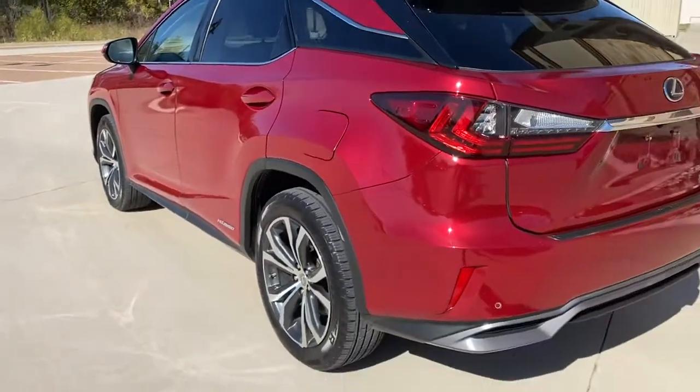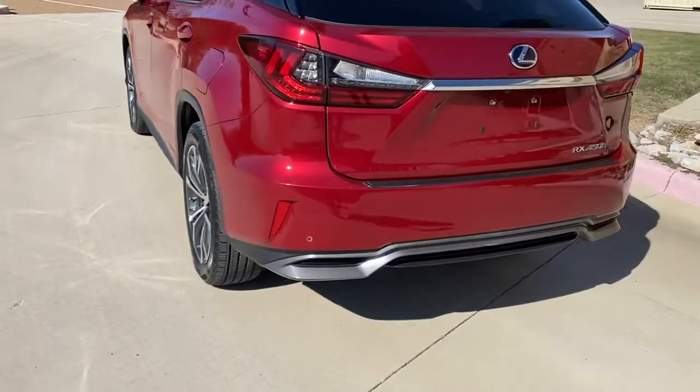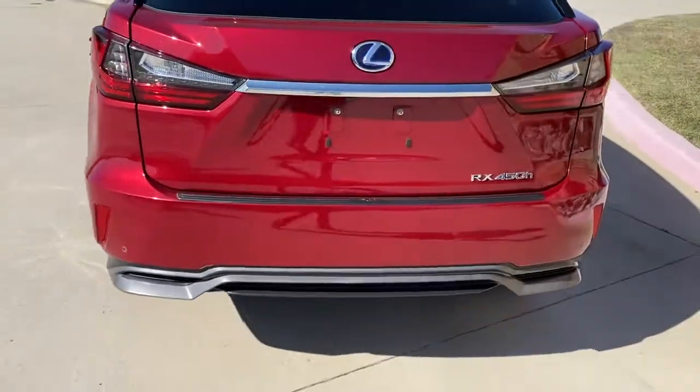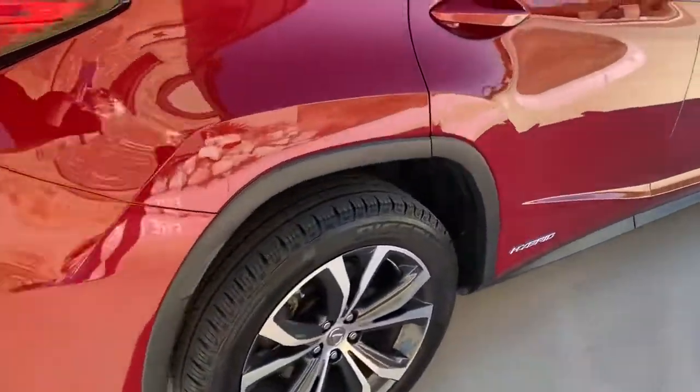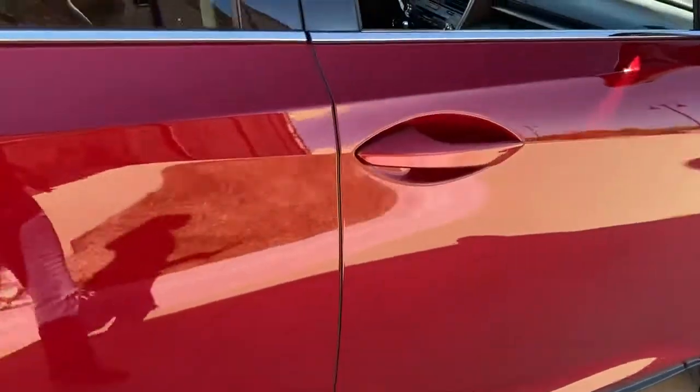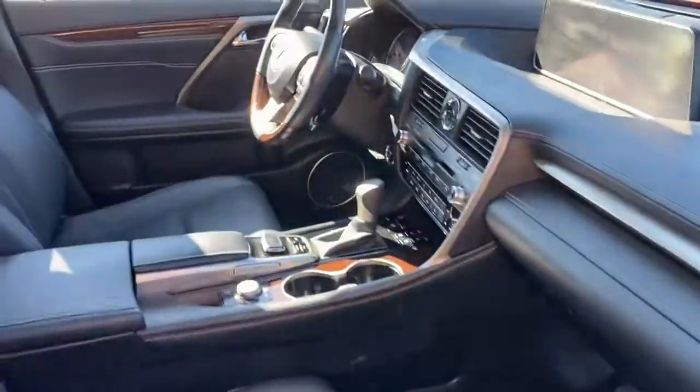Tires excellent. Runs and drives excellent. It's Carfax certified one owner. It looks, smells, drives like it has less than 40,000 miles on it. It actually has 81,000 pampered miles. If you go to our website you'll see all the service records on the Carfax.